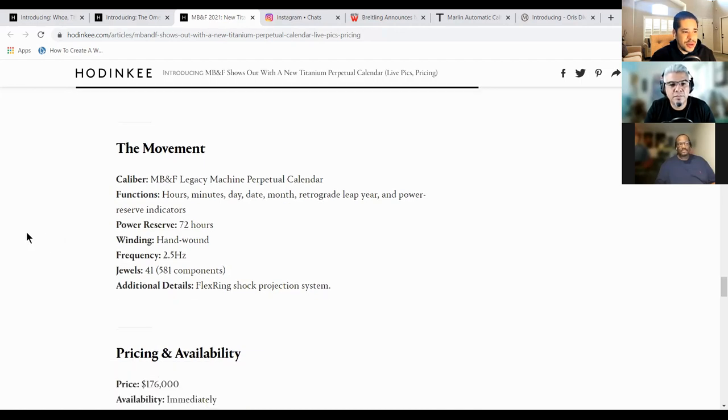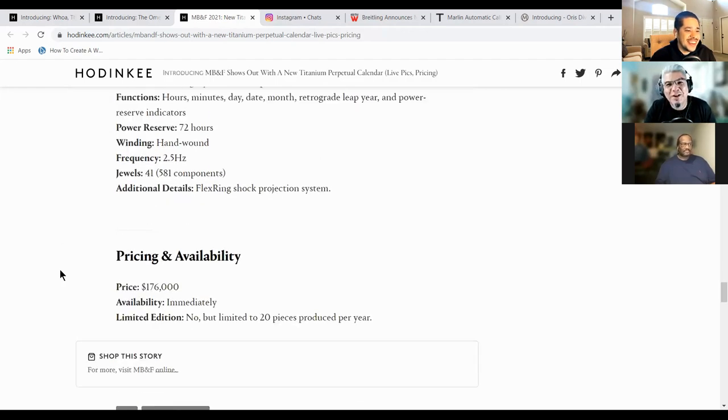The movement is comprised of 41 jewels, 581 components. That's crazy. I'm sure it's inexpensive to service. I tried to say it with a straight face and I couldn't. Oh man, that's so funny.